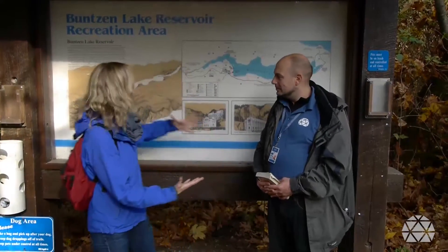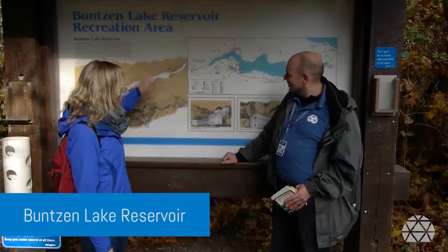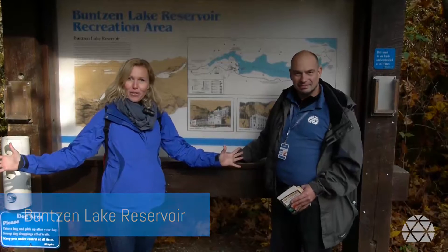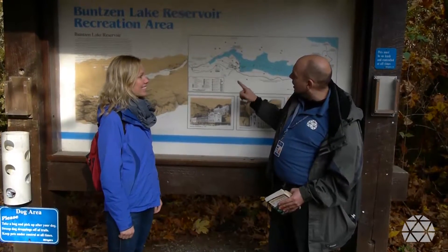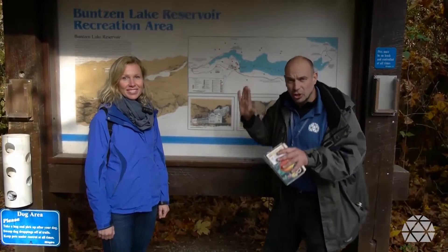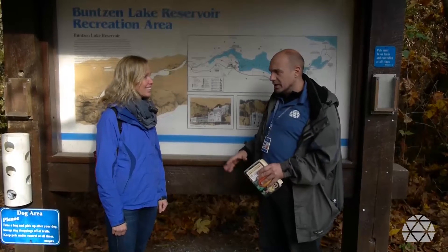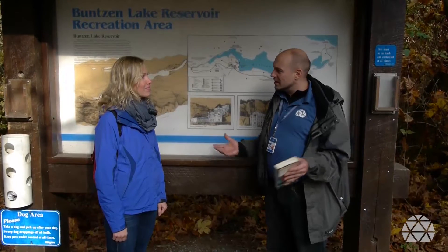Hello, welcome back to Trails with Dale. It's our mushroom edition — welcome to fall in the Lower Mainland. We've traveled out to Buntzen Lake Reservoir Recreation Area near Port Moody to explore the Buntzen Lake region for mushrooms and what we can find close to the ground. We're going to take the number two trail, which is the South Beach Trail, and look especially low down close to the forest floor, because that's where we'll find a lot of the fungus in the Pacific Northwest.